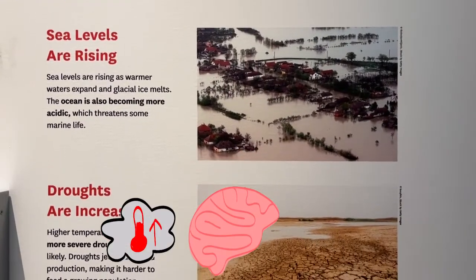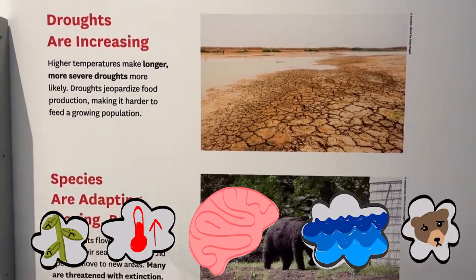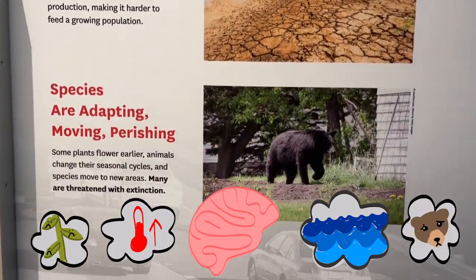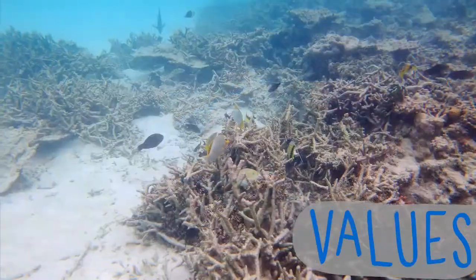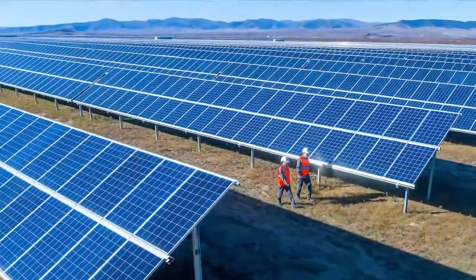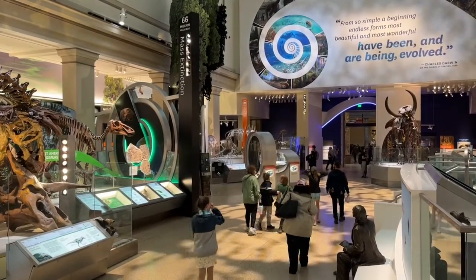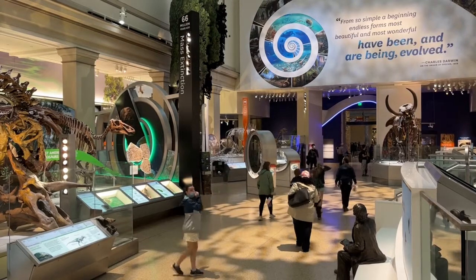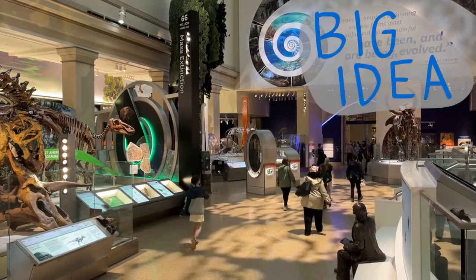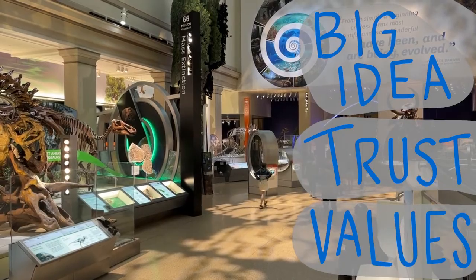Flooded houses, that's bad. More droughts, definitely bad. And it's affecting bears. If these are things that you care about, then climate change is definitely relevant to your values, which are what really motivate people to do something. I think we figured it out. And that was a lot of thinking. You stuck it out to make meaning from this information because it highlighted a big idea, came from a source that you trust, and it's relevant to your values.